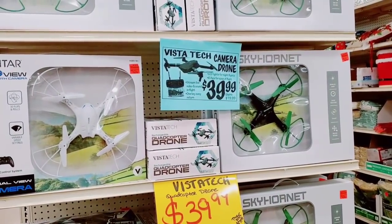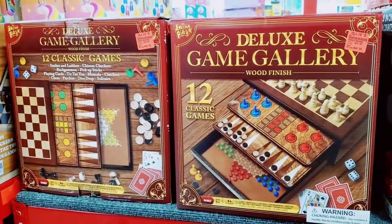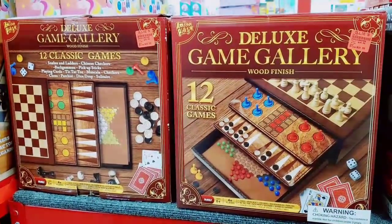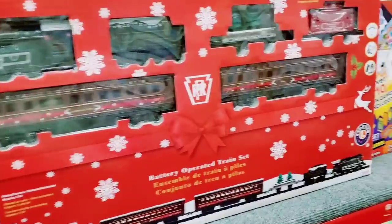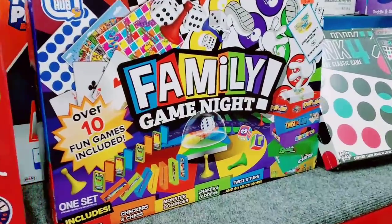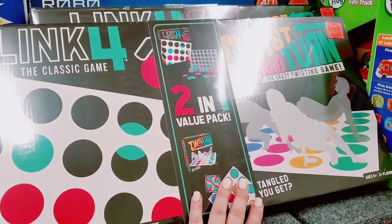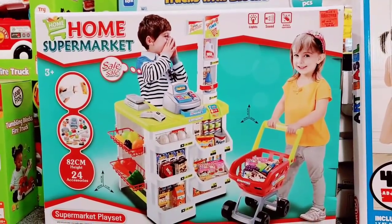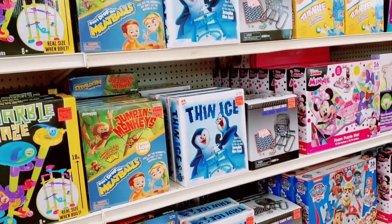They have Vista Tech camera drones for $39.99; other stores are $79.99. We just saw this deluxe game at Aldi's — it's $24.99 here. Family Game Night $19.99, Link 4, Twist and Turn — it's like Twister for $9.99. A home supermarket for $39.99 — that's freaking cool. Build Me Up Maxi $25.99. So many games to choose from.